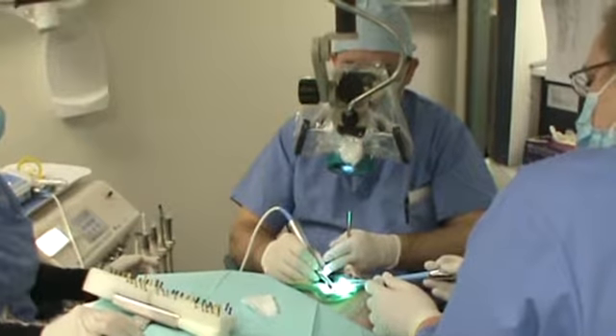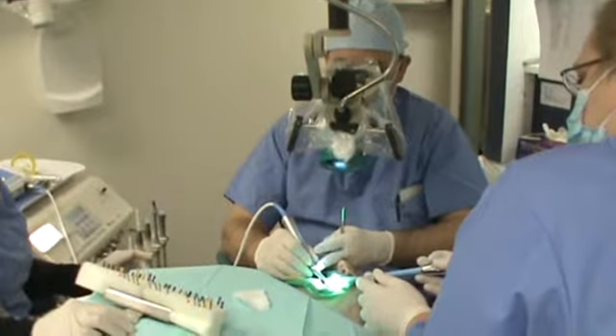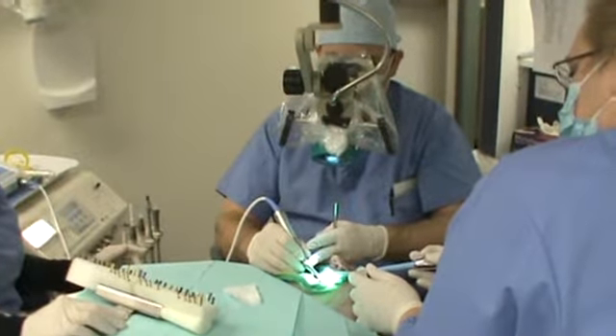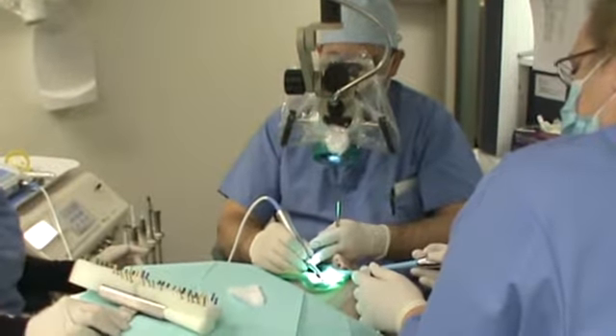This patient had a crown on her tooth. And with a microscope, we're able to go through it and perform root canal therapy in a conservative manner, with advanced training and techniques, as shown.